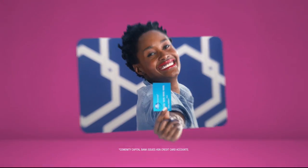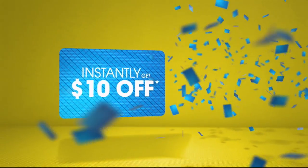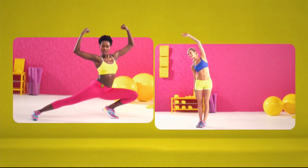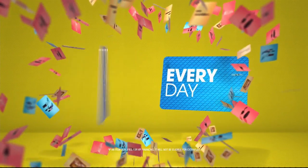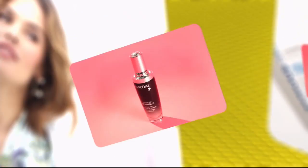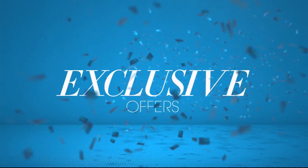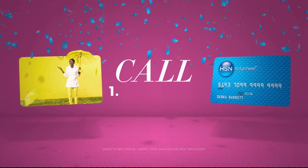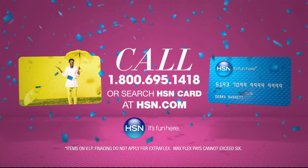Who knew a little piece of plastic could be so much fun? When you apply for the HSN card, instantly get ten dollars off. It's all about you — extra flex on the things you love. When you use your HSN card, you get extra flex all day every day on all jewelry, beauty, and fashion purchases, plus no-interest VIP financing, VIP easy returns, exclusive offers, all with no annual fee. Apply now — call 1-800-695-1418 or search HSN card at hsn.com.